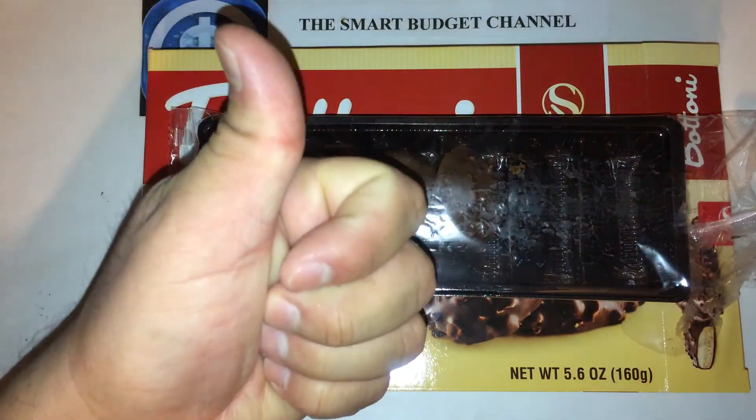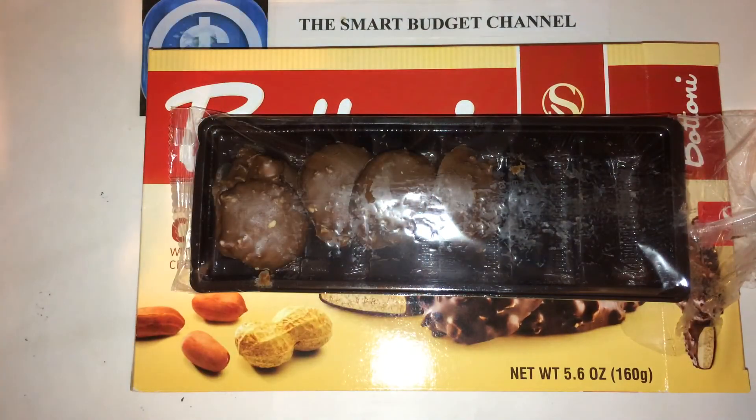I'm definitely going to give this product a thumbs up. Tastes really great. You can get a box of these for a dollar at the local Dollar Tree.